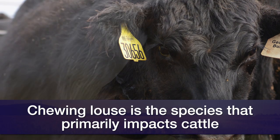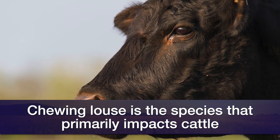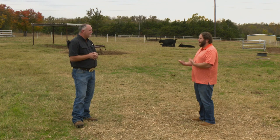Most of the problems we see in cattle here in Oklahoma are chewing lice, and they can impact the cattle somewhat differently than sucking lice. What are the impacts that both of those types of lice can have on our livestock?